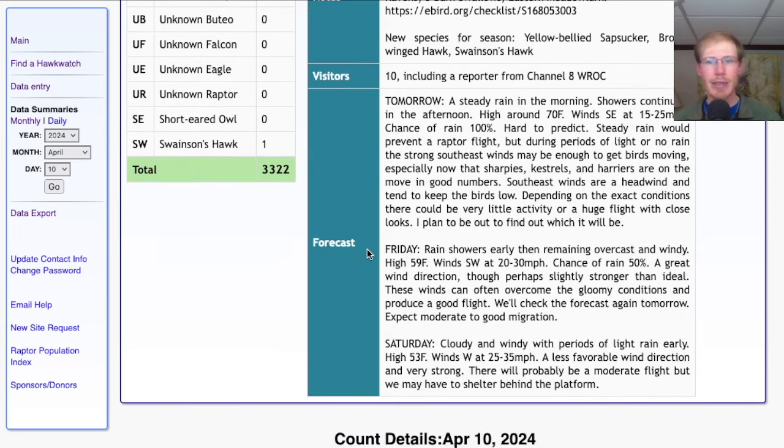For Friday, they're calling for rain showers early, then remaining overcast and windy — high around 60 with southwest winds at 20 to 30 miles per hour. It's a good wind direction, maybe slightly stronger than we'd like. Those stronger winds can push the raptors out more towards the lake rather than overhead. But when winds are that strong it gets the raptors moving regardless, so I'm optimistic we'll get a good flight for Friday. For Saturday, it's looking cloudy and windy with periods of light rain early, high in the low 50s, and strong westerly winds at 25 to 35 miles per hour. That's a pretty strong wind with no southerly component, so we'll probably end up sheltering behind the platform — not looking great for Saturday.